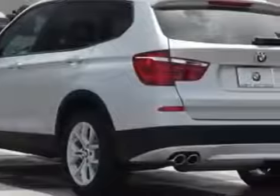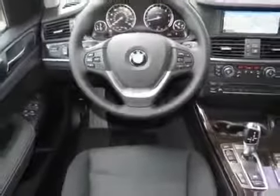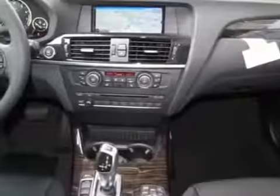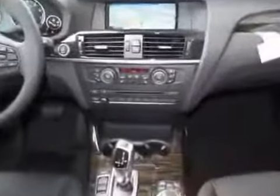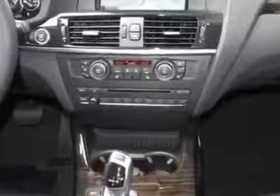This vehicle gets an estimated 19 miles per gallon in the city and an estimated 26 on the highway. This X3 boasts a 3.0 liter engine and has an 8-speed Steptronic transmission.